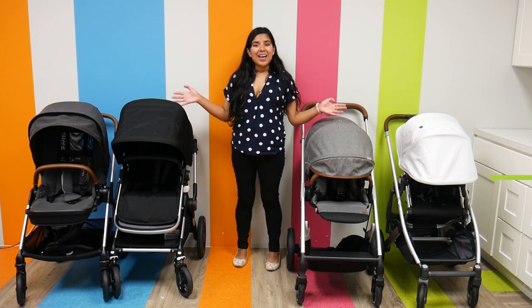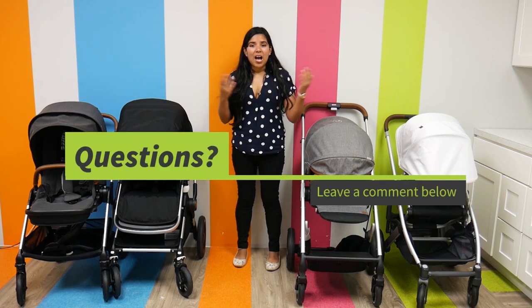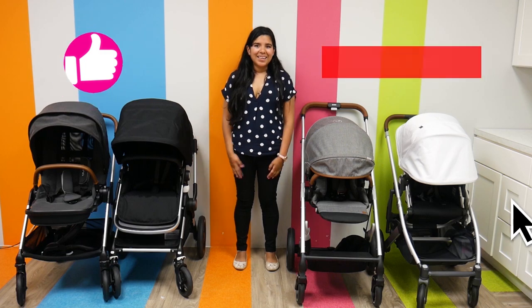I know I threw a lot at you guys, so if you have any questions or comments, please don't hesitate to leave a comment down in the section below. We'll answer them as soon as possible. And as always, please like, subscribe, and have a great day.